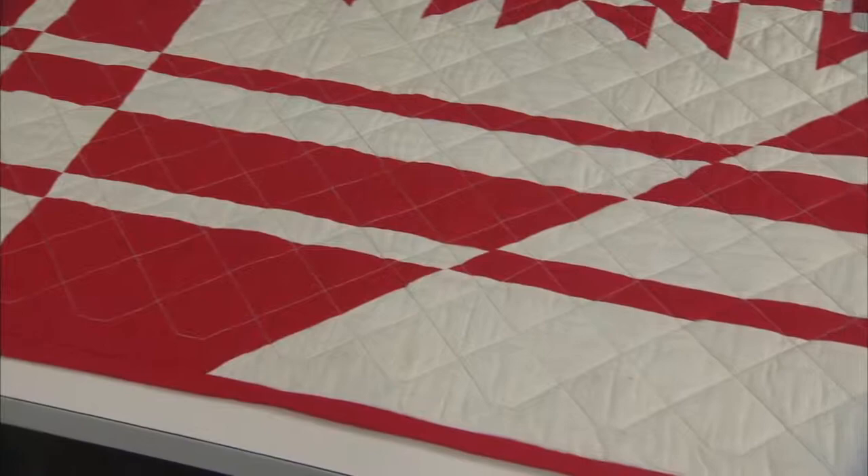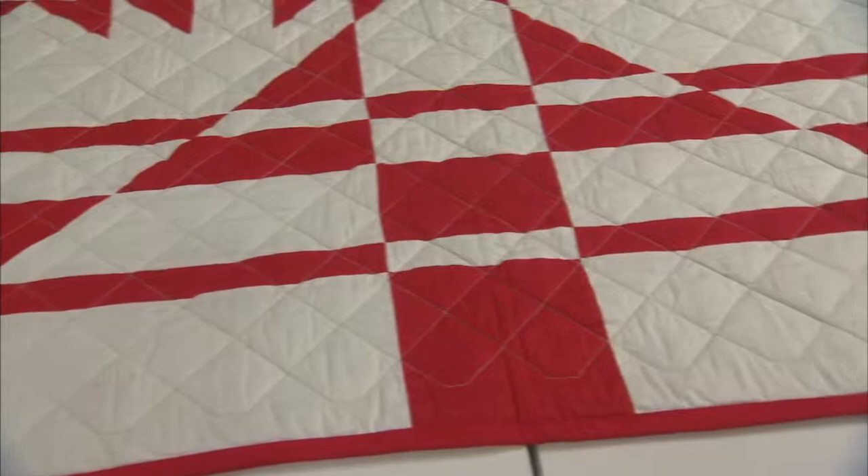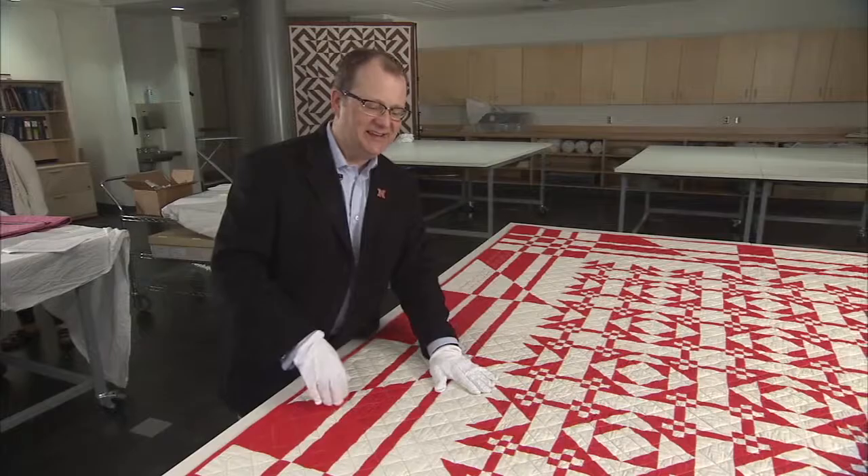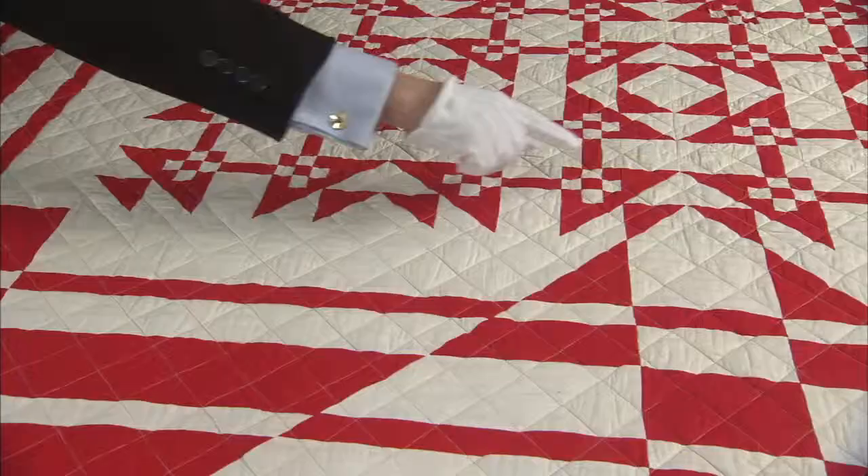Even though Ernest made quilts using other people's designs for the basic block, he made these designs his own by adding original border designs. Sometimes these borders were an extension of the block itself into the border design, and other times it was something very simple that just framed the quilt. The Bachelor's Puzzle is a good example of Ernest creating an original border inspired by the center of the quilt.